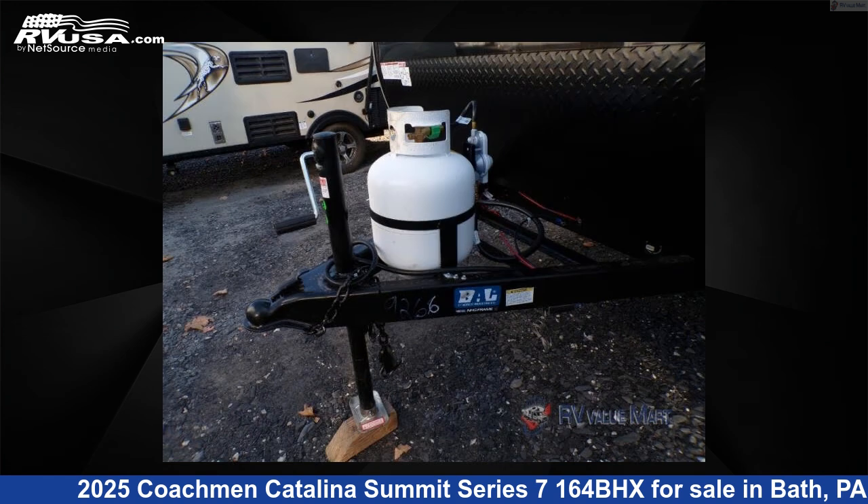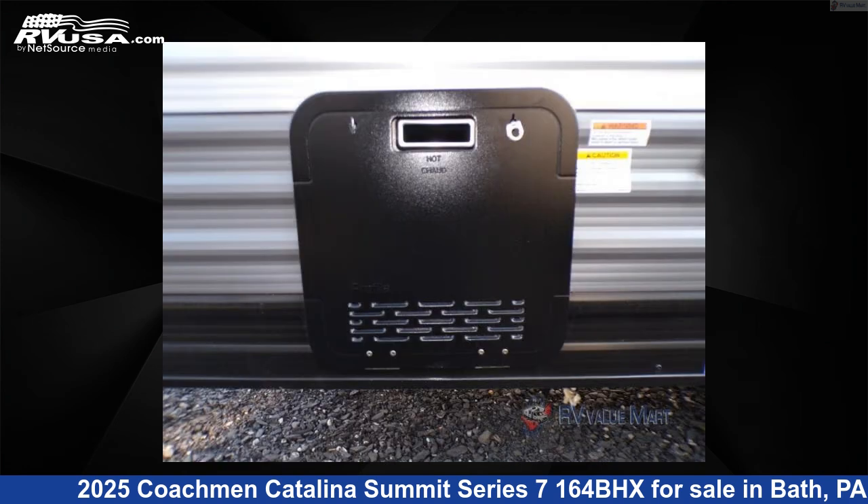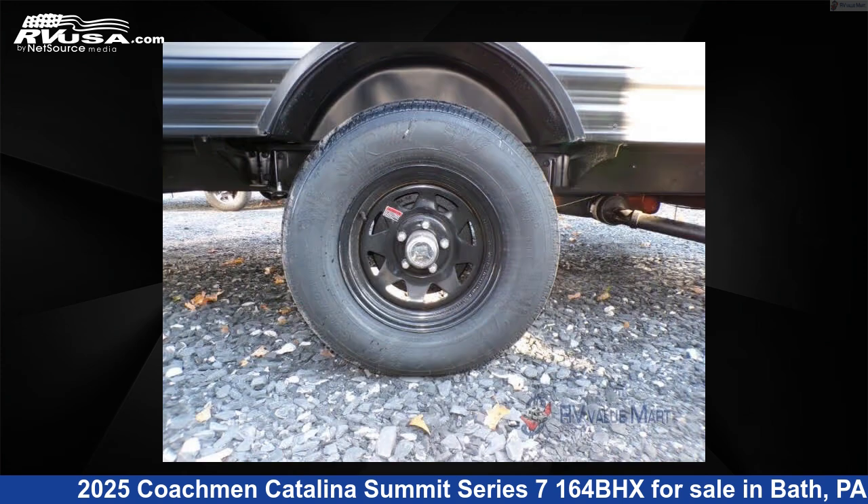This new Coachman is 19 feet 0 inches in length and features a driftwood interior, sleeps 5, and 44 gallons freshwater capacity. The floor plan layout of this travel trailer features a bunkhouse.